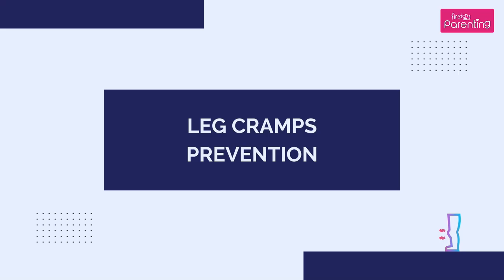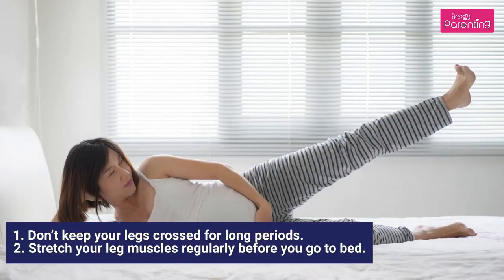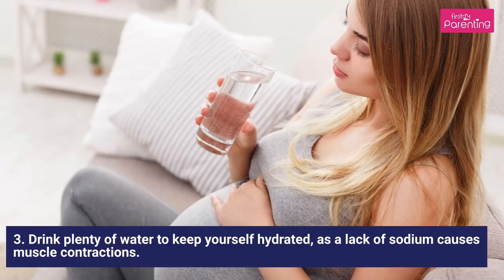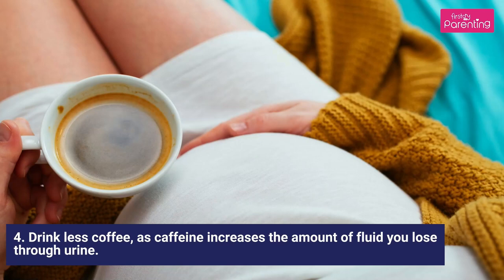Leg Cramps Prevention: 1. Don't keep your legs crossed for long periods, 2. Stretch your leg muscles regularly before you go to bed, 3. Drink plenty of water to keep yourself hydrated, as a lack of sodium causes muscle contractions, 4. Drink less coffee, as caffeine increases the amount of fluid you lose through urine.